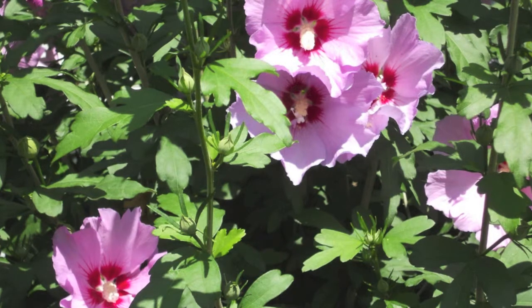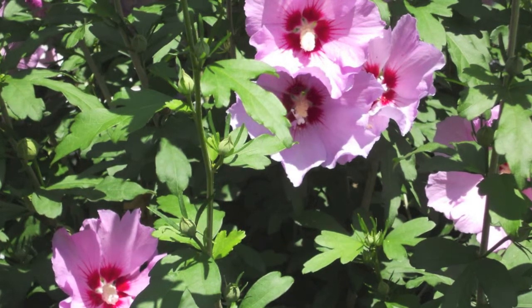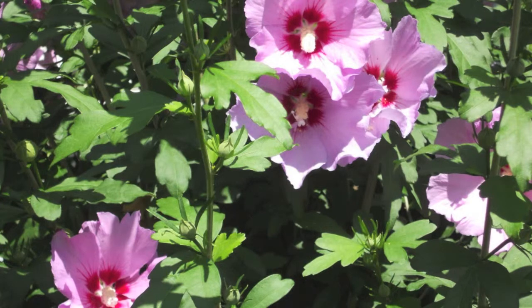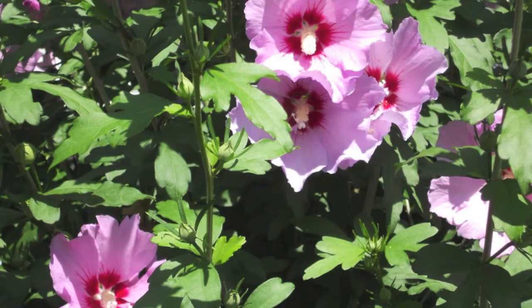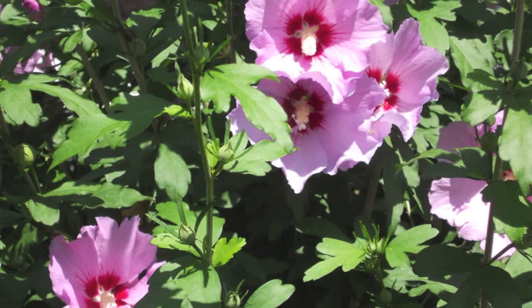If you would like to purchase the Purple Rose of Sharon and many more plant varieties, log on to our website at treesforsaleonline.com.